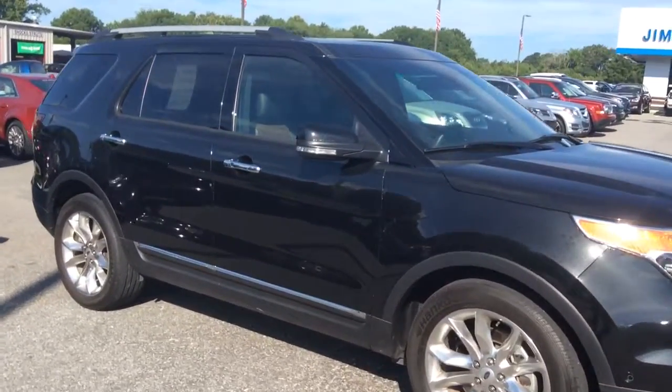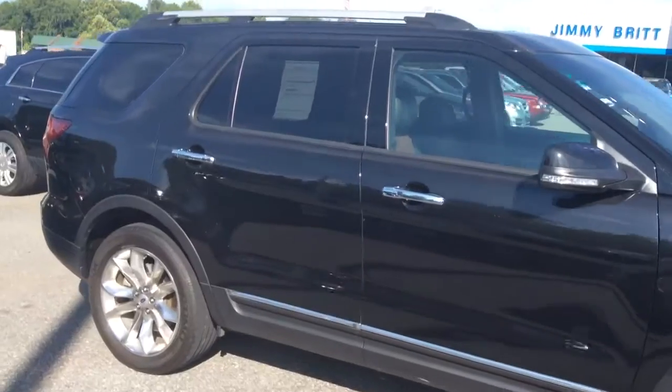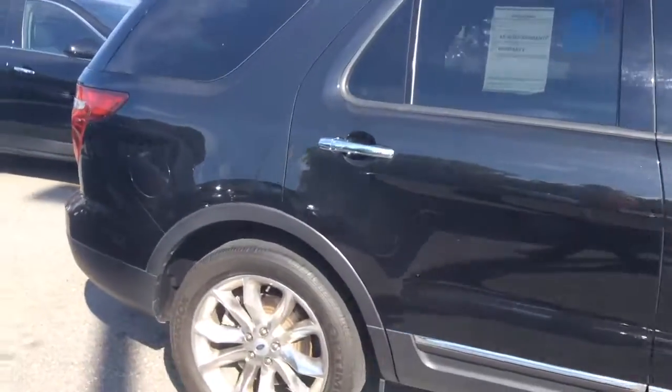Hey Steve, this is Britt over at Jimmy Britt Chevrolet. Thank you for taking a look at our Ford Explorer, the 2014 model. What an excellent choice.